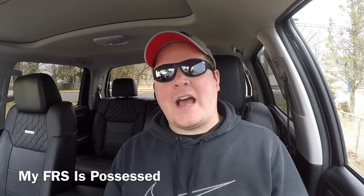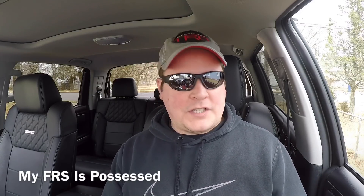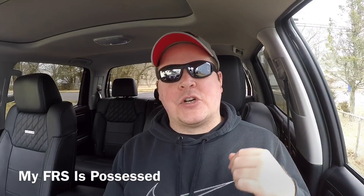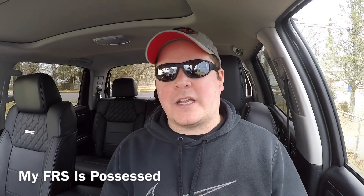The window wouldn't go down. When I pulled into Dunkin' Donuts, I couldn't get the window to go down. And then later in the day, when it warmed up, all of a sudden, the auto down and auto up feature didn't work, and I couldn't roll down my passenger window. Today, I got in the car, and it just kept getting worse — the windows were just not working.